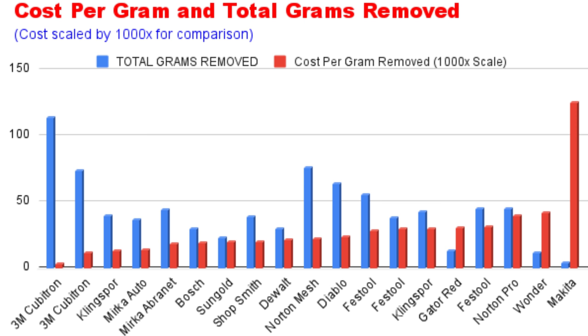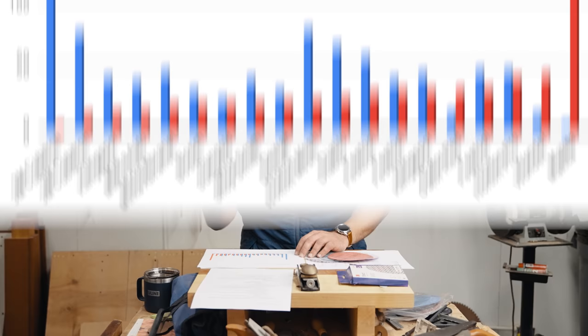Looking at the chart — cost per gram versus total grams removed, ordered left to right by cost per gram — you'd probably want to toss out spots three through nine if you're someone who wants to get things done. The only reason those made it into the upper portion of the metric is because they were so cheap while removing comparatively little material. They sneak in on the cost side, but the absolute amount removed is low.